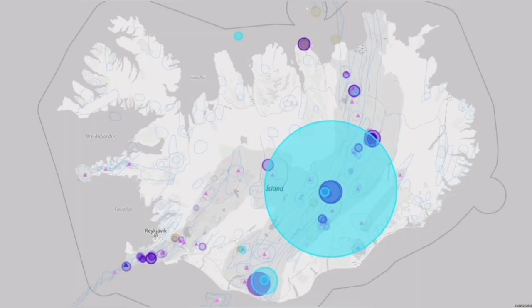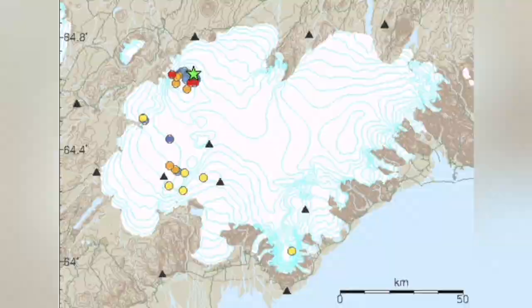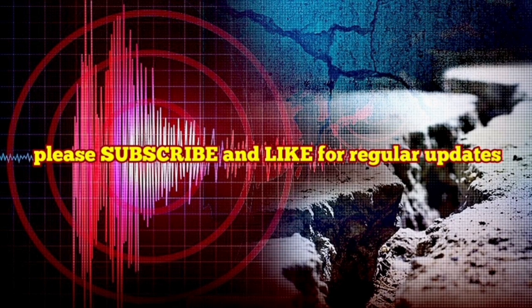The depth is 1.7 km, which can be the contact of the ice with the ground, or a little bit below the ground. It can be due to the melting of the ice, but we have to wait for later information.